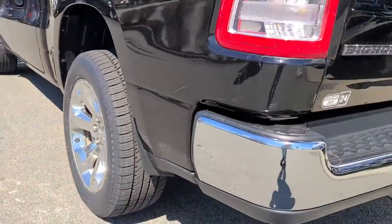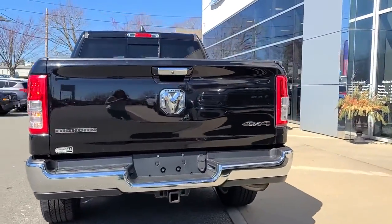V6 cylinder engine, 4x4, trailer hitch, and power driver seat.